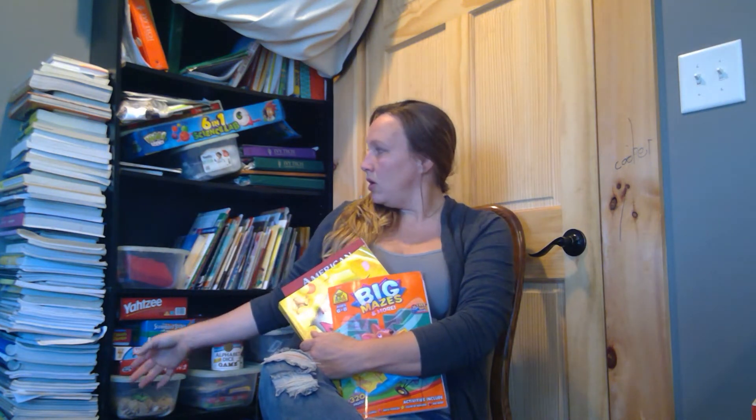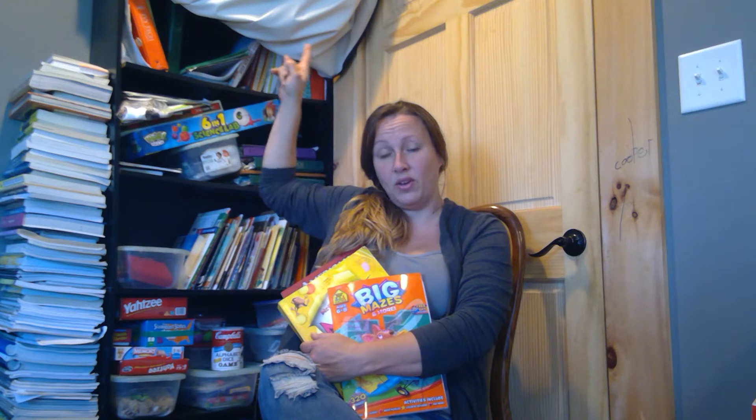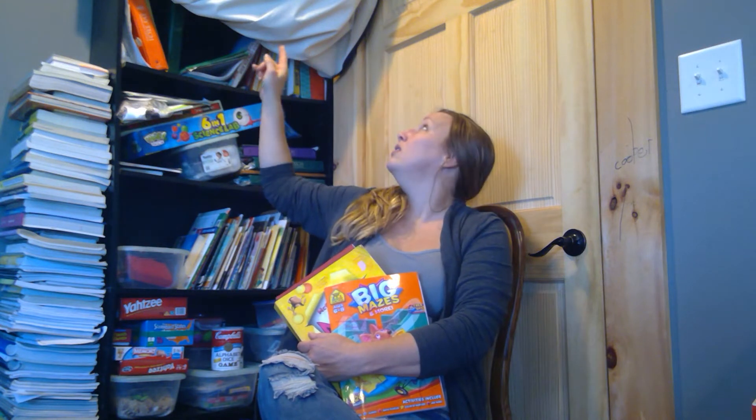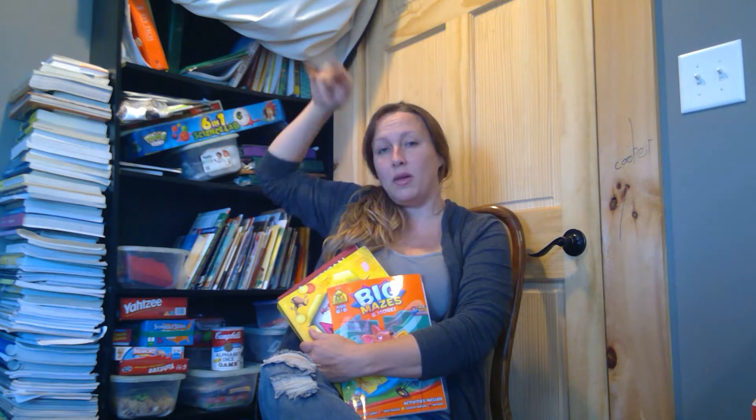These books in the stack right here go from the floor — obviously this shelf is taller than I am when I'm standing up — and they go up to there. And then above the shelf they're stacked; there's one, two, three columns stacked to the ceiling up there.